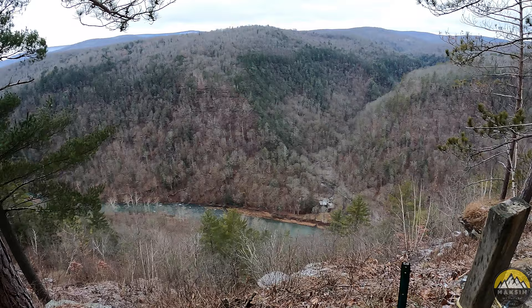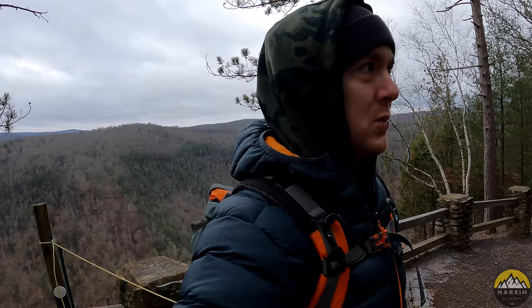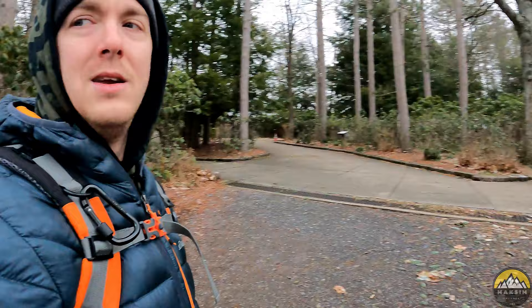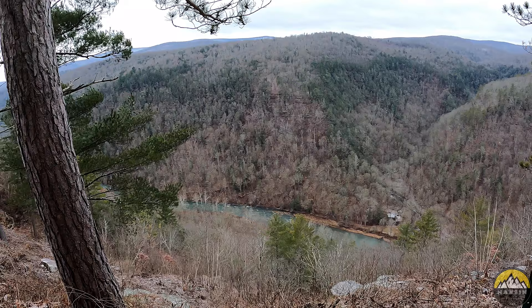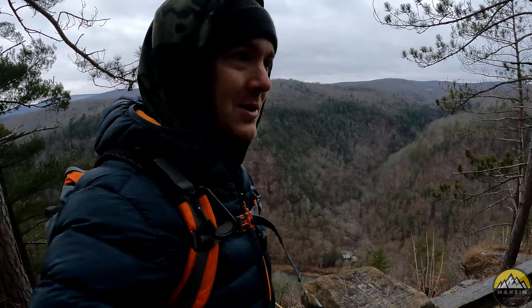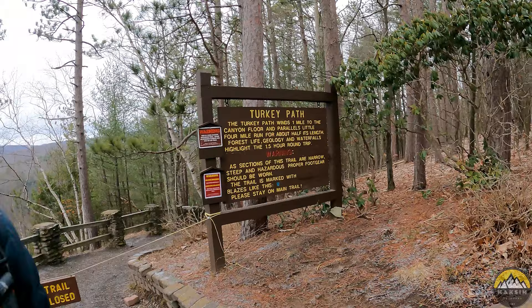Another cool little fact: I was reading about some early explorers that came through this area. They said the canyon was so infested with rattlesnakes that they basically couldn't walk — they couldn't get out of the canoe because there were so many rattlesnakes. They actually had to sleep in their canoe overnight in order not to get bit. All kinds of interesting stories and lore on this area. We'll have to come back and do the Turkey Path another time.